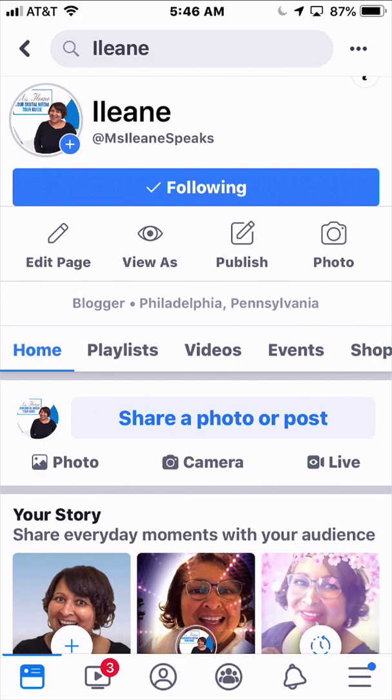Hey guys, it's your girl Miss Eileen and I promised that I would share some Facebook tips for you today. Right now I'm on my iPhone and I'm over on the Miss Eileen Speaks Facebook page.